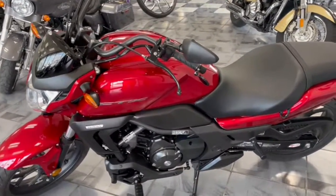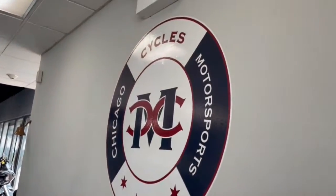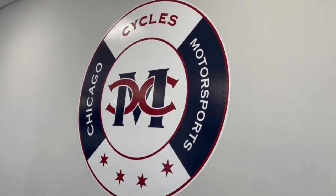There it is, guys — the Honda CTX. Chicago Cycles and Motorsports. 708-397-5151.